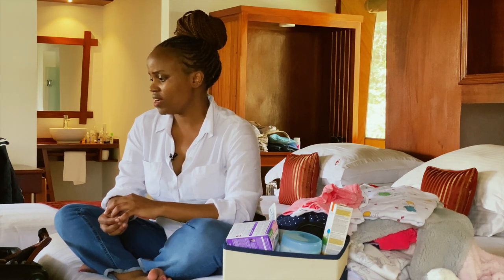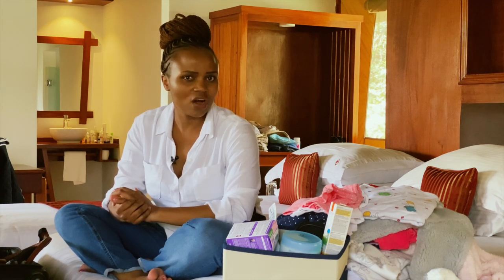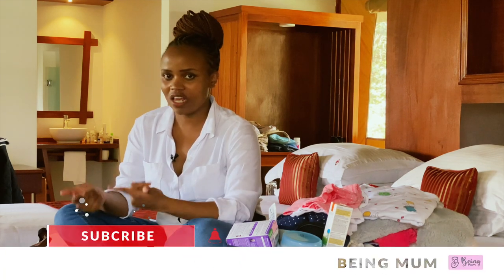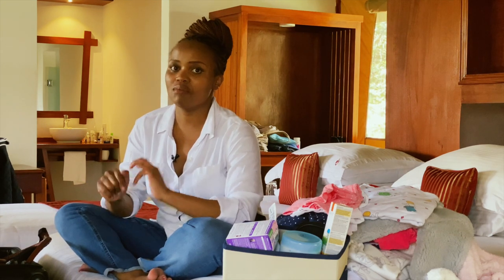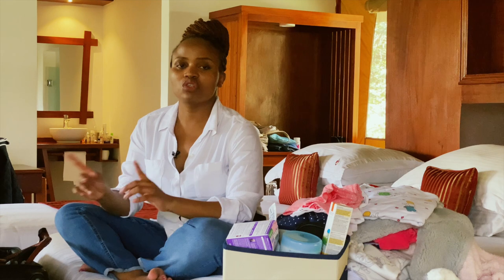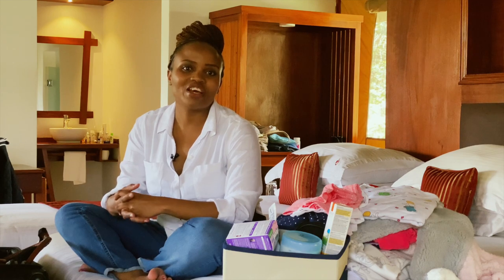I don't think I've forgotten to mention anything important, but if I remember more I'll cover it in the next episode. This was packing for a baby at the Mara, which is very different from packing for a baby going to Mombasa. We'll always review what we pack when traveling to educate you — we learn the hard way and figure out what we need and don't need. Thank you for watching, please share, subscribe, and talk about it with your friends. Bye!